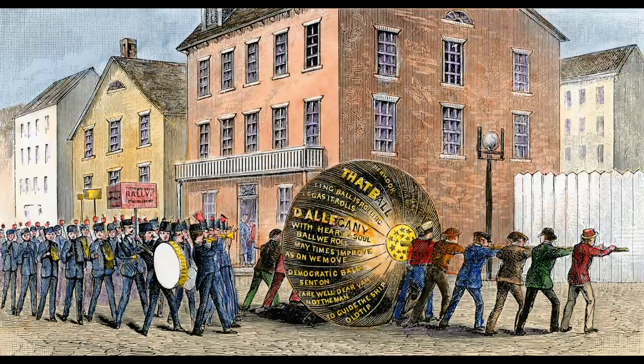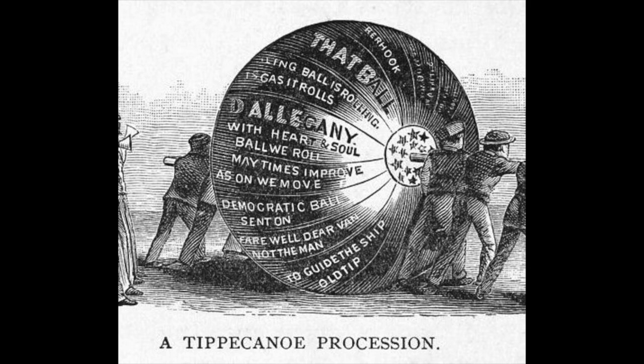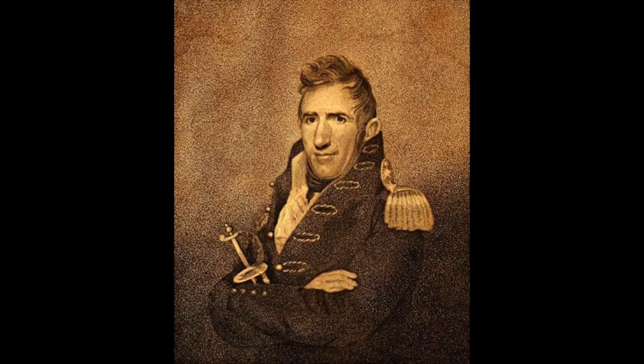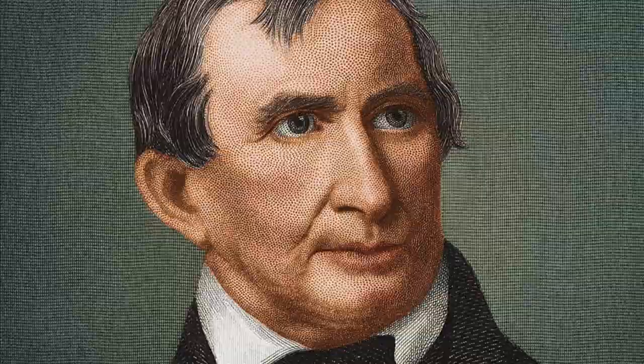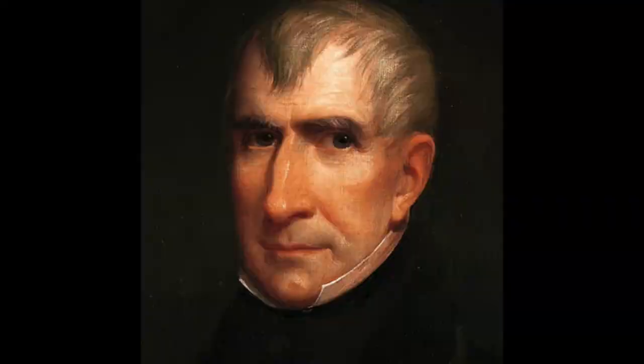The gratitude people felt for Harrison ran deep — for his fighting Indians and making it safe for settlers on the frontier so they wouldn't have to be afraid of Indian attacks. A Democratic paper called Harrison 'a living mass of ruined matter.' Well, he was 68 years old. Another William Henry Harrison jingle went: 'Though gray be his locks, there's fire in his eye that flashes in scorn when a foeman is nigh.'